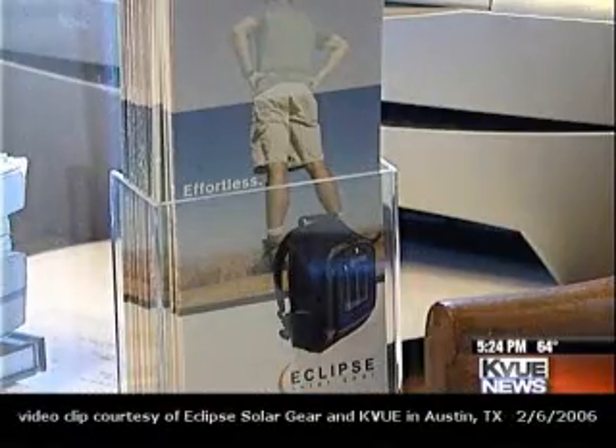Strong demand and future plans for an ice chest. But for now, Gray's top priority is finding investors. Hopefully this year is going to be some rapid expansion — financing is the tough part now. You can find Eclipse Solar Gear at Whole Earth Provision Company and online. They cost about $130. For more info, click on web links on KVU.com.